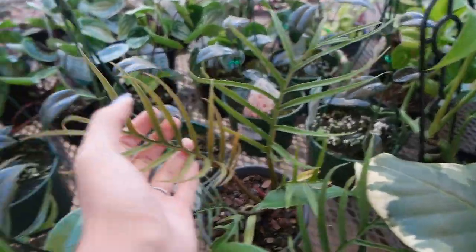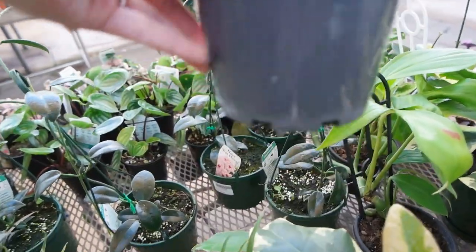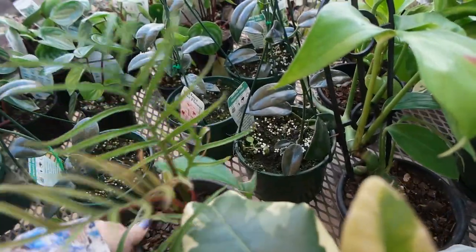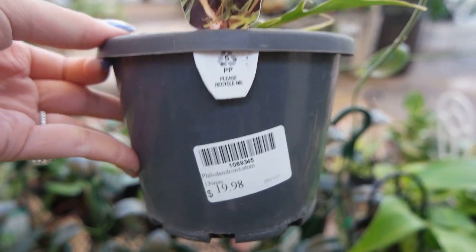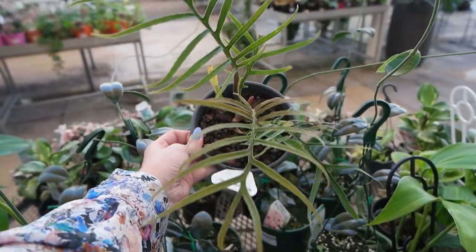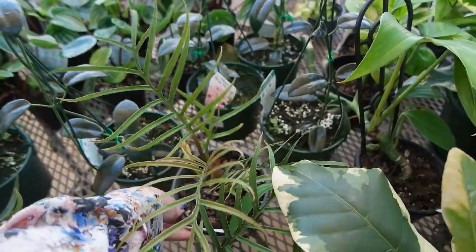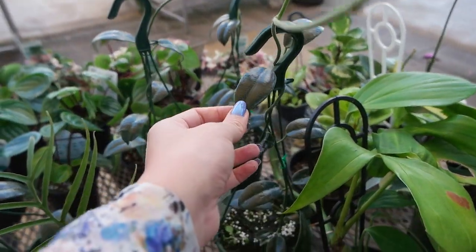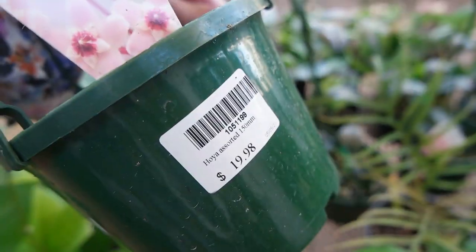Whoa — here we have a Philodendron tortum. This is $19.98 for a 130 millimeter pot. This plant looks quite interesting and unusual, and I like the coloration of the new growth. Beside it we have some Hoyas — Hoya carnosa, I think — also $19.98.